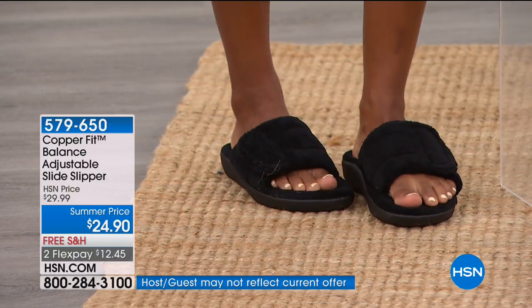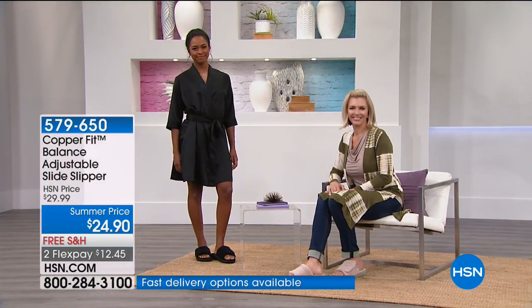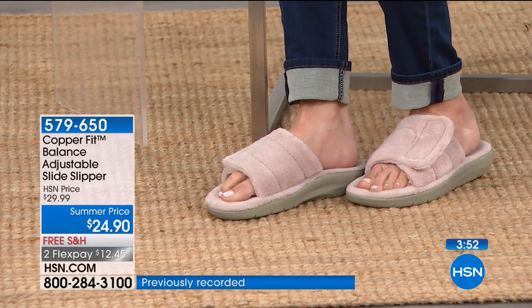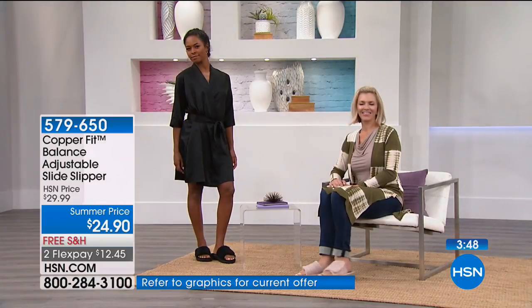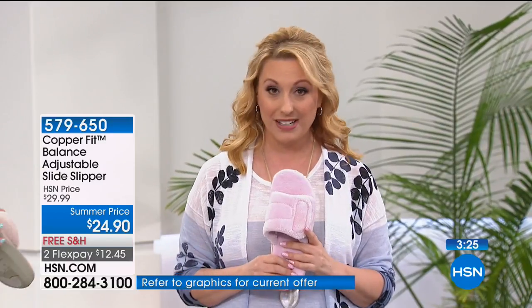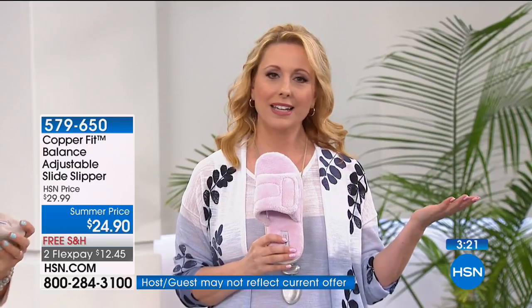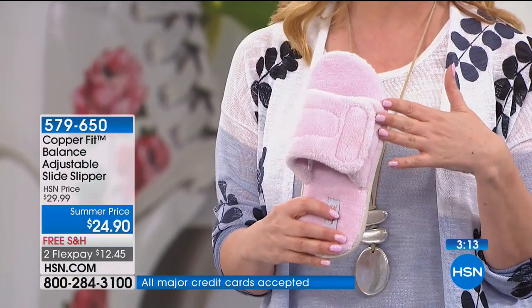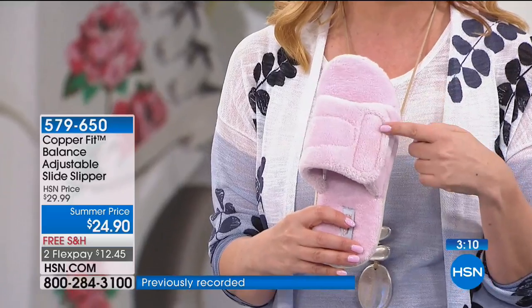To order: go to hsn.com and enter item number 579650, or it'll be the item on air right at the front of the webpage. You can also use the free downloadable app. The price is only $24.90 with free shipping and handling — that's $12.45 on flex pay, or just $8.30 on three interest-free payments with your HSN card.